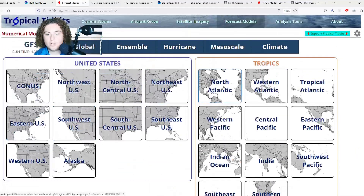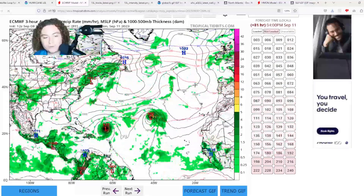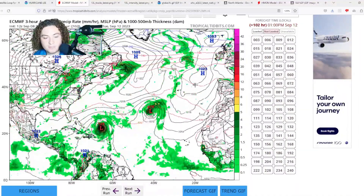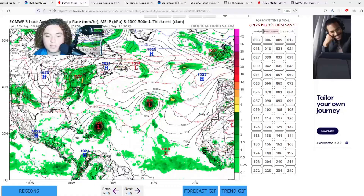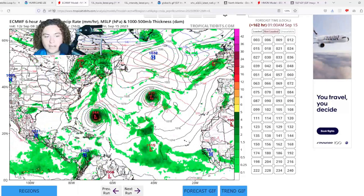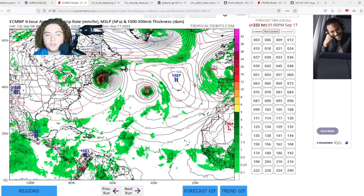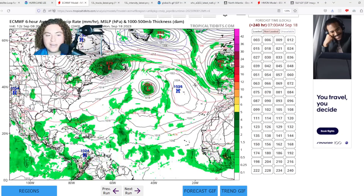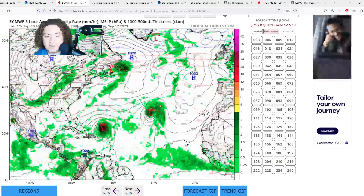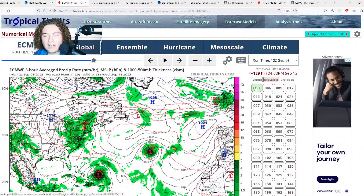Now let's look at some forecast models, starting with the European. Here's the 12Z European — it continues to move more and more west. The European has this system potentially bringing outer band impacts to the Antilles, Puerto Rico, and even the Dominican Republic. However, it is expected to start turning in the next five days, then move at a very fast pace up towards either New England or the Atlantic Canada coast as either a post-tropical or extratropical cyclone.